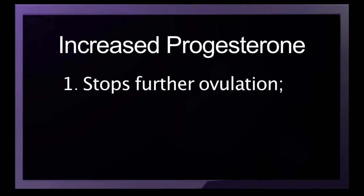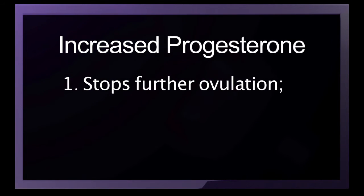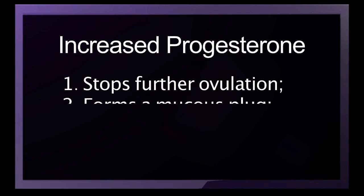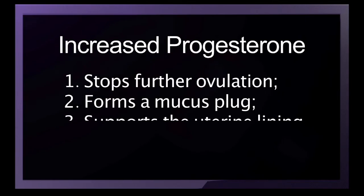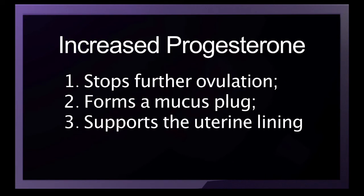The hormone progesterone impacts a change in the woman's fertile signs, signaling that ovulation has passed and works to quickly stop further ovulation. If another egg is ready and is released within the next 24 hours, twins could result. Progesterone is also responsible for forming a mucus plug at the opening of the cervix. This plug protects a new pregnancy by preventing additional sperm or bacteria from entering the uterus, continues to support the uterine lining during pregnancy to nourish the new life, and also raises the woman's basal body temperature.